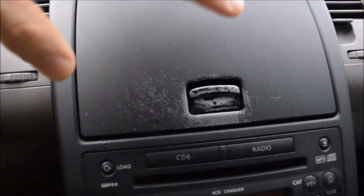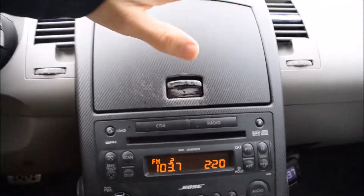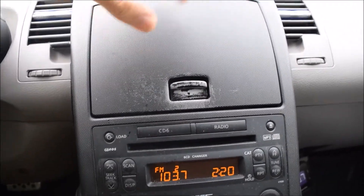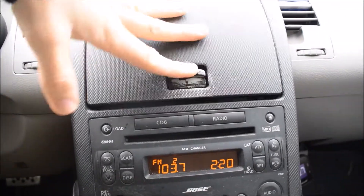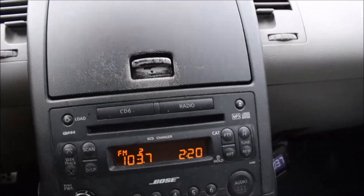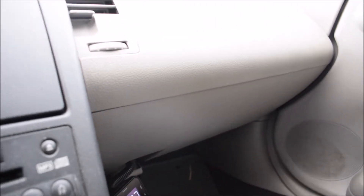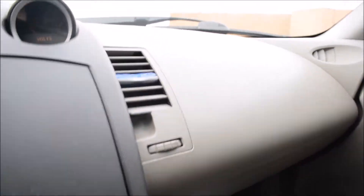Adding on to the interior, there's this storage compartment that kind of doesn't fit in. I know this is an older car, but a screen right here would have been better, or just something else — this compartment is kind of ugly.